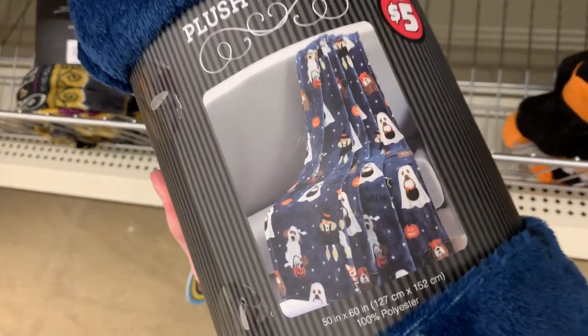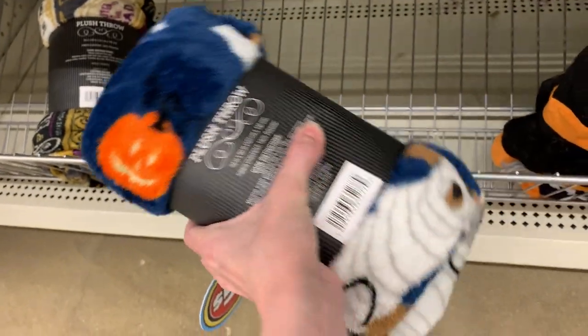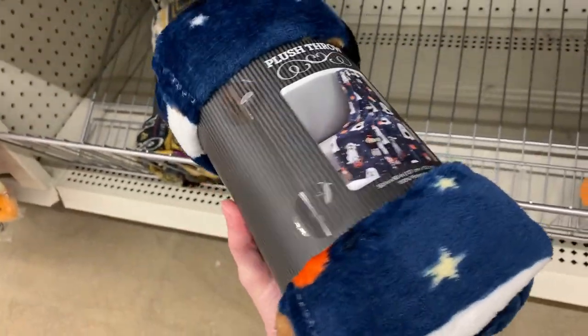I just found one more throw here. This one's kind of cute — it has little costume dogs on it that look like they're out trick-or-treating, and there are also some jack-o'-lanterns on it. This one's also priced at $5.